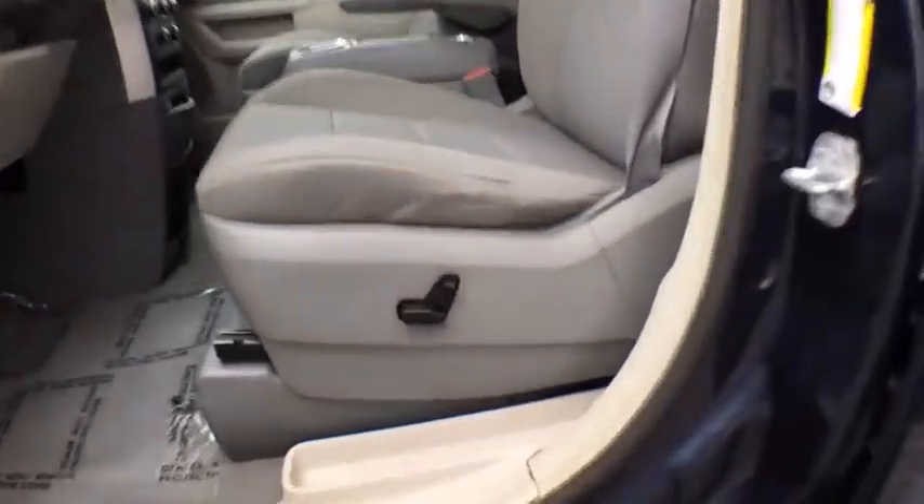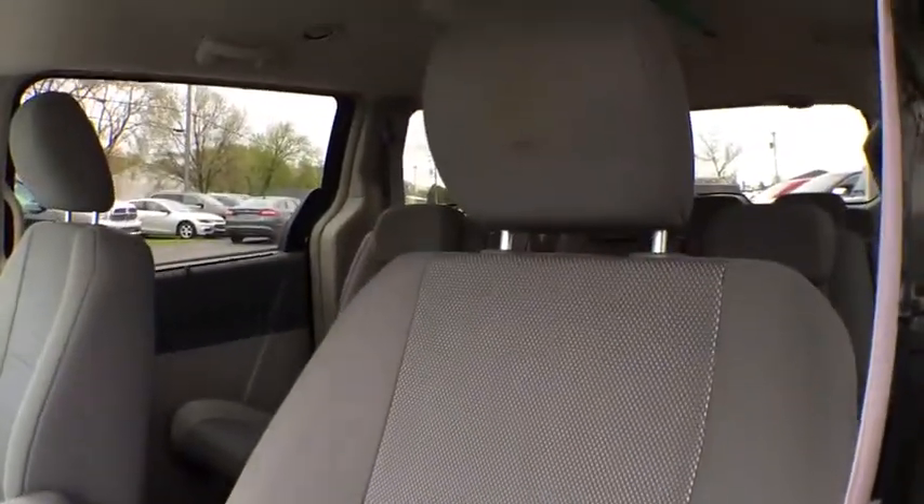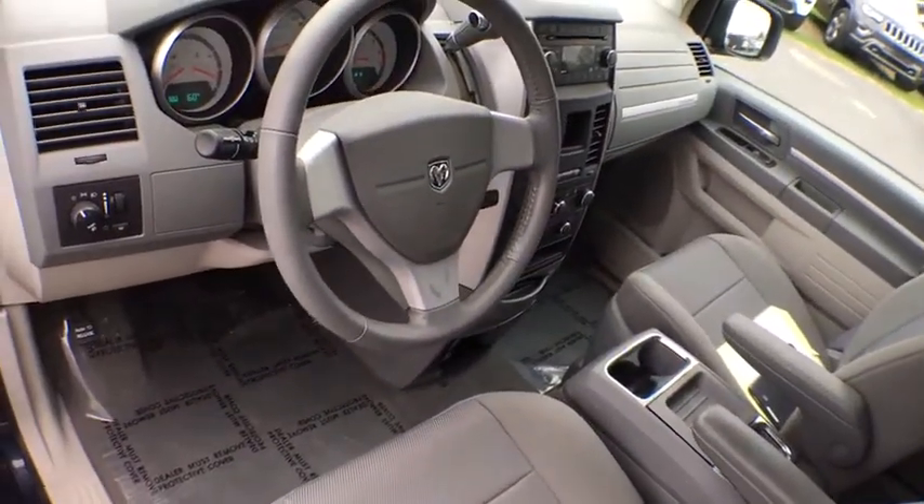Adjustable steering wheel, cruise control, floor mats, six-speed automatic transmission, aluminum wheels, four-wheel disc brakes, front wheel drive.